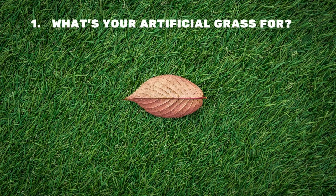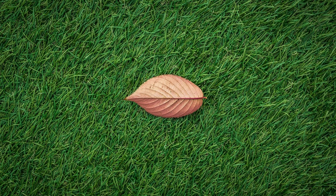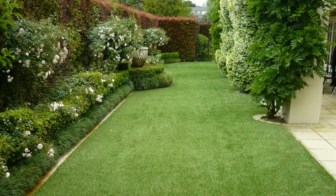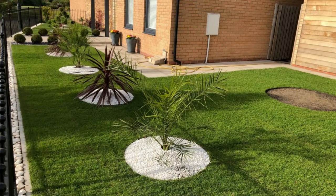The most important consideration when shopping for Irish artificial grass is what you plan to use it for. Ornamental lawn: if you are planning to install artificial grass for ornamental purposes and don't intend for it to see much footfall, then you don't need a particularly durable grass. You can opt for a higher pile height, which tends to give a more attractive look, whilst saving money on the pile density.